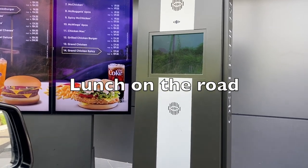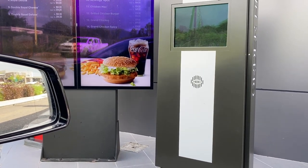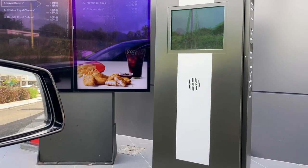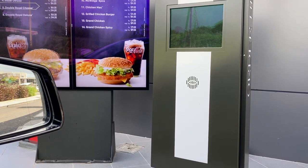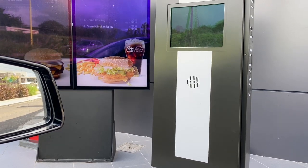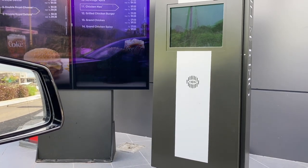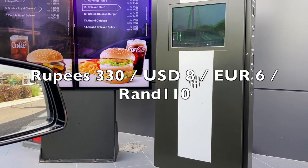At the McDonald's drive-through: one Happy Meal cheeseburger, one double cheeseburger — burger only — and one McChicken burger with extra cheese. For the Happy Meal, good boy toy. Juice — orange juice. Total will be 330, come forward for the payment.